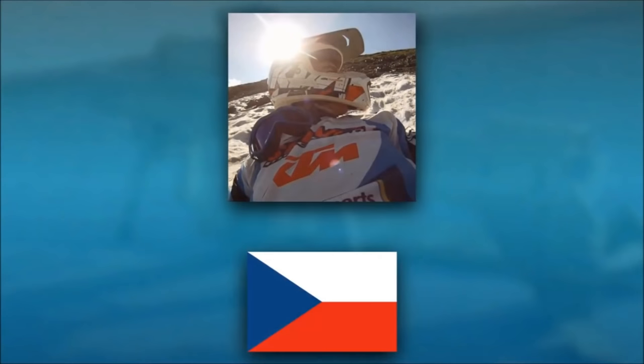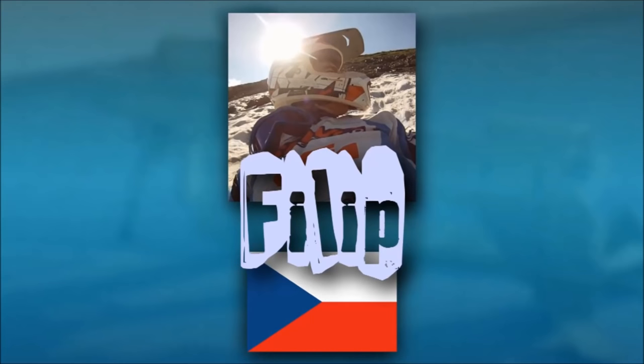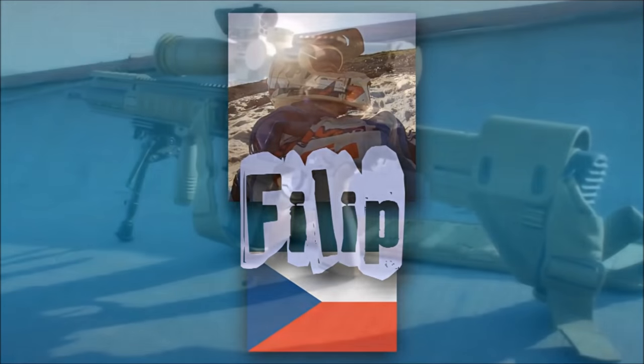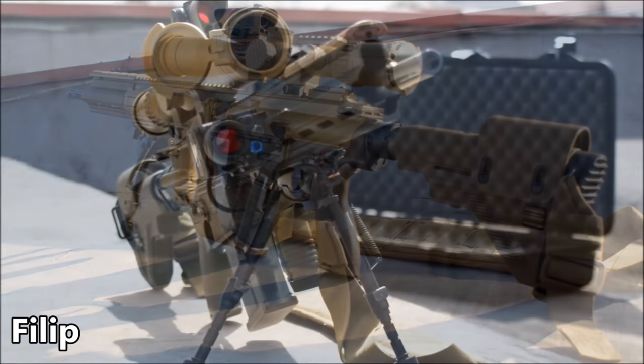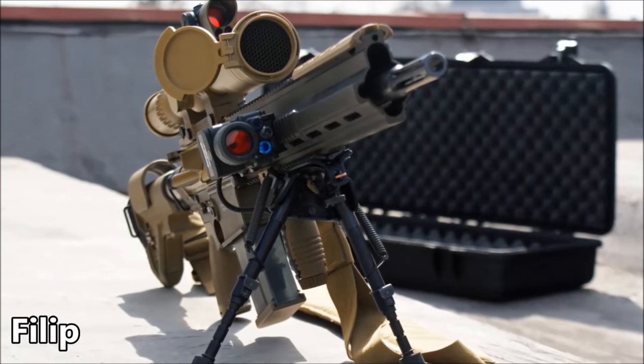Ladies and gentlemen, for this runner-up spot, we have something unlike anything we've ever had on a countdown. This just may be the most expensive airsoft piece we've ever seen or heard of. From halfway around the world, this is Filip from the Czech Republic with his serial number 6 VFC G28. We've had many $1,000-plus builds on this show, but this is not a $1,000 gun — hell, this isn't even a $5,000 gun. Let's see what makes up this system.